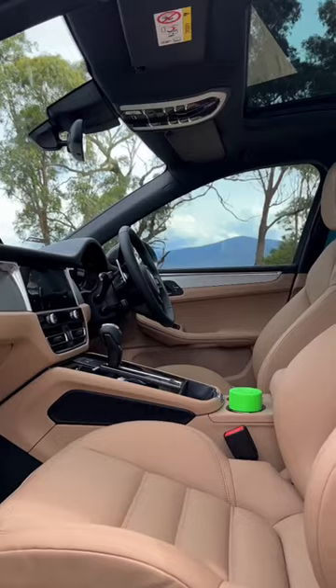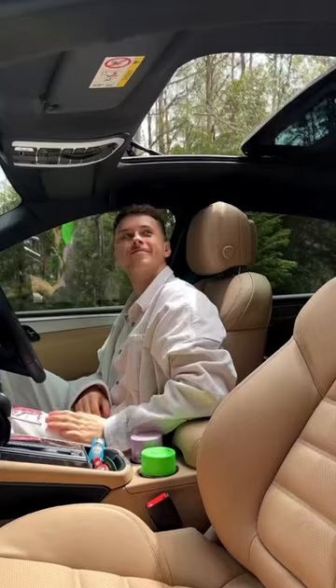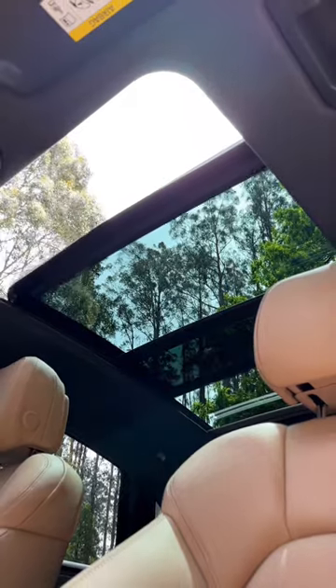We wanted the interior bright, so went with this beautiful Mojave beige and aluminium combo. It has a 911 steering wheel and Miami Blue seatbelts. The panoramic sunroof can fully open and lets in so much natural light.